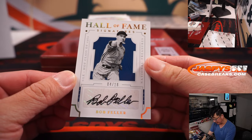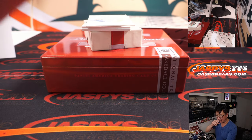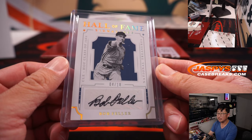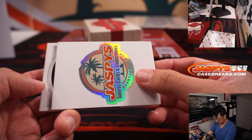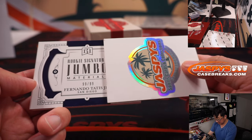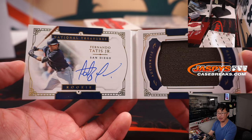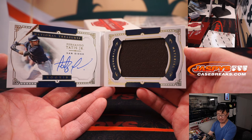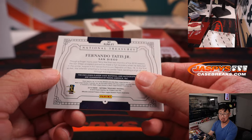4 out of 18 — look at this feller, Bob Feller. That's pretty awesome. Hall of Fame signatures. Going to Carl and the Guardians. That's pretty cool — Bullet Bob. And the book is — whoa — 99 out of 99 rookie signature jumbo material, Fernando Tatis Jr. That's awesome, and that is for Gary and the Padres. That's pretty nice.